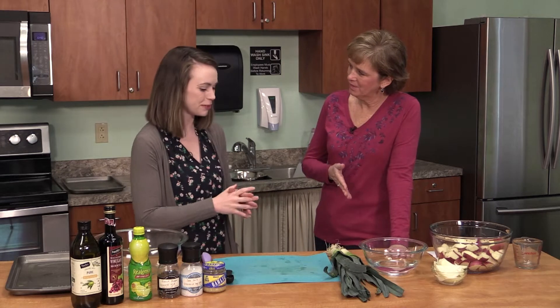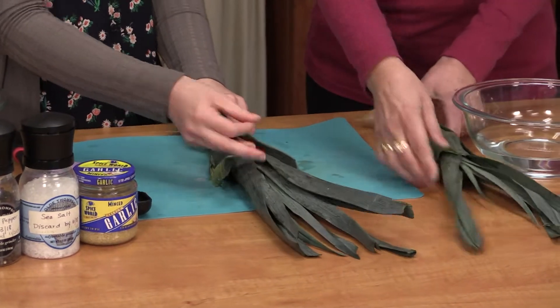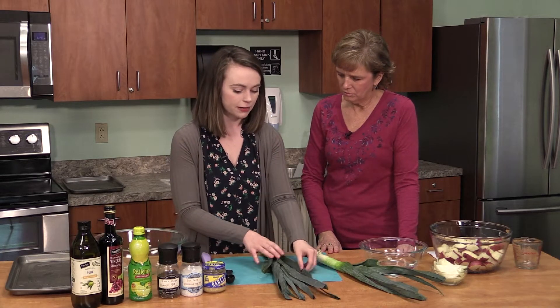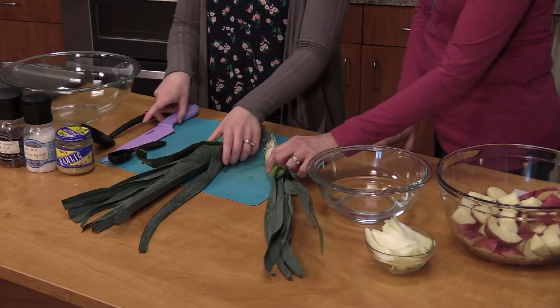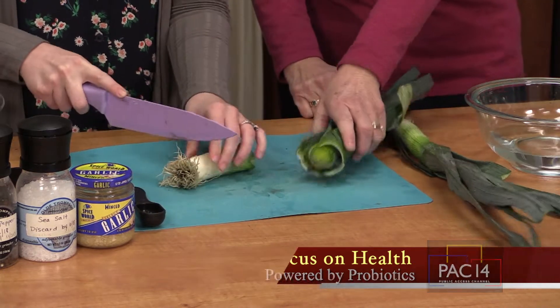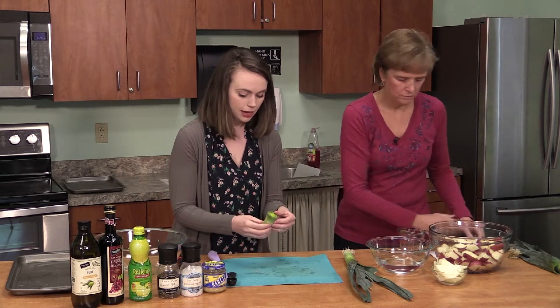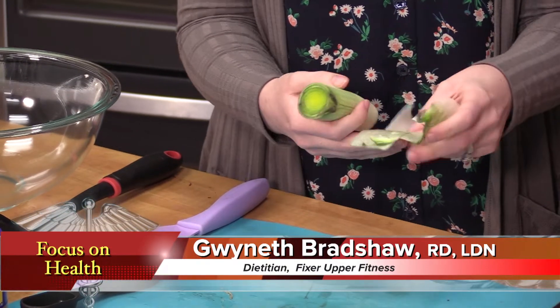Leeks are just like an onion except a little milder in taste. We're going to slice them in a half-moon shape. The top part of a leek is actually really fibrous and tough, so you don't want to eat that part. Leeks are also grown in a lot of sediment and dirt, so when we cut it open it's going to have dirt inside and we need to make sure we wash it. We're going to cut this fibrous part off at the top, and then cut the bottom part with the little hairs off as well, leaving us with a piece that looks like an onion. We'll peel off the top layer since it's too fibrous and tough to eat.